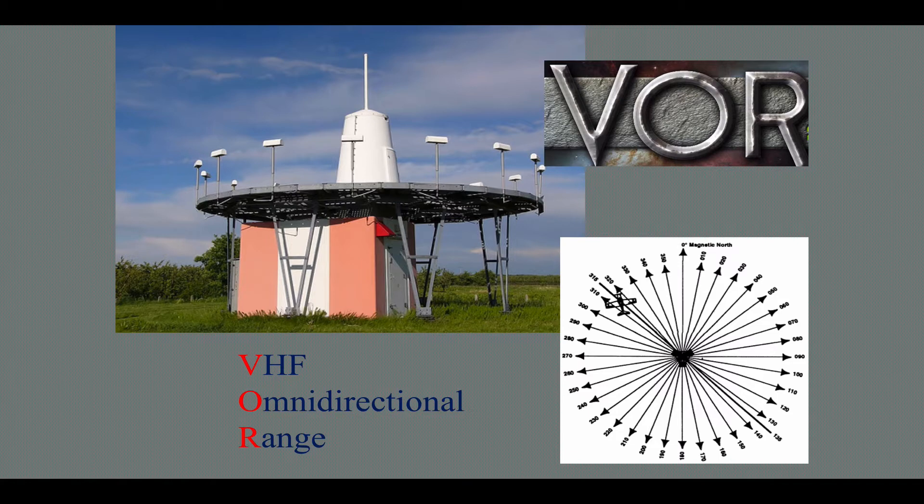VHF is not subject to the same errors or idiosyncrasies that Low Frequency deals with — for example, day/nighttime variances, weather, seasonal variances, shoreline disturbances, magnetic deposits in the earth, and a host of other problems that plague low frequencies. That would be the ADF or the NDB, which you do not need to know about anymore since recent changes to the FAA test. So we've cut out all the ADF and NDB discussions from this class.